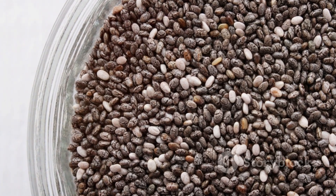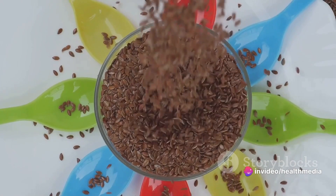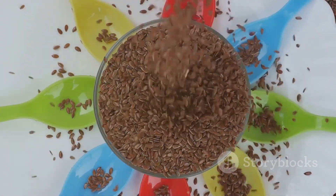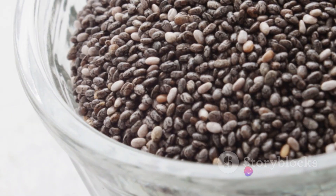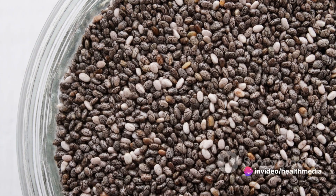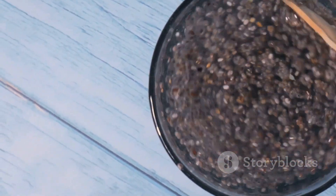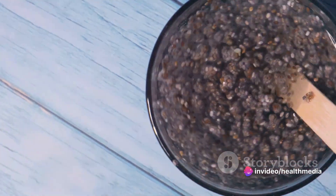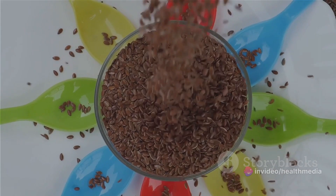And to top it all off, chia seeds are incredibly versatile. They can be sprinkled on salads, stirred into yogurt, blended into smoothies, or even used as a vegan egg substitute in baking. Their mild flavor and unique texture allow them to blend seamlessly into a variety of dishes without altering the taste. With such a nutritional profile, it's no wonder chia seeds are considered a superfood. They offer a simple and delicious way to boost your nutrient intake and promote overall health — easy to incorporate no matter what your eating habits or preferences may be.